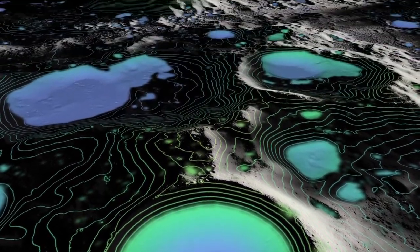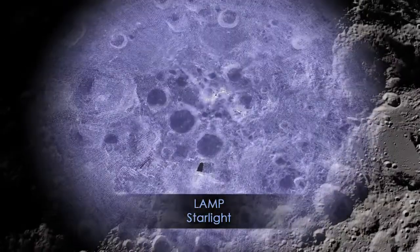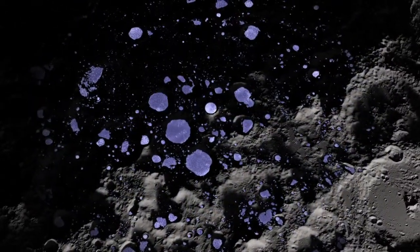And although the sun never illuminates these craters, other stars still cast a faint light into the permanent shadows. LRO's LAMP instrument can actually measure this light, giving us yet another view of this unique region on the moon.